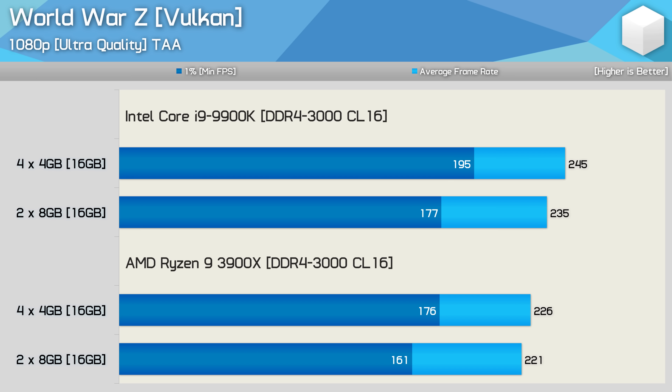The performance gains seen when fully populating the DIMM slots in WWZ are quite impressive. Here the 9900K was up to 10% faster, while the 3900X was up to 9% faster. Those are fairly significant gains, though we are pushing well over 150 FPS here.